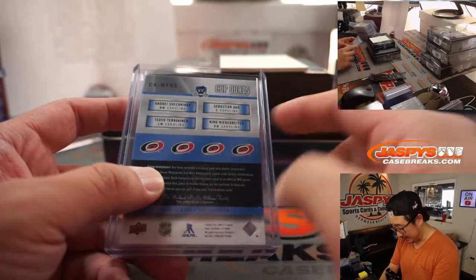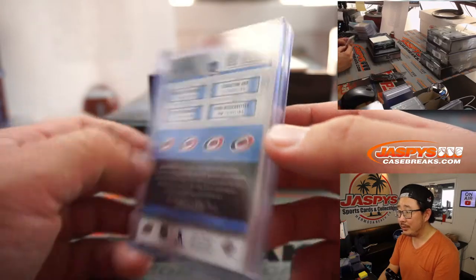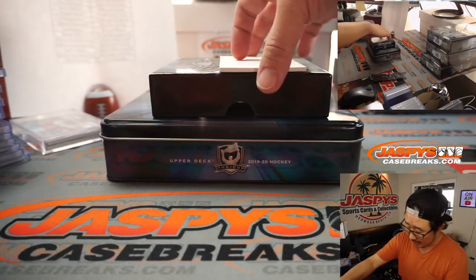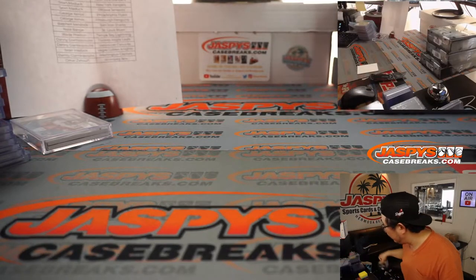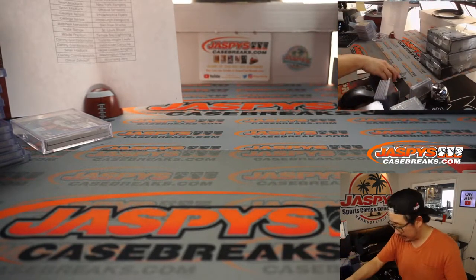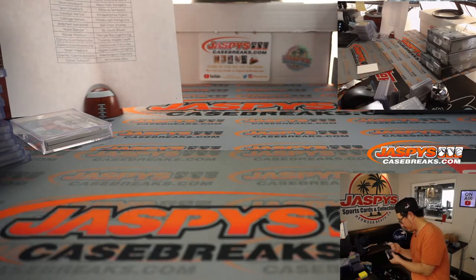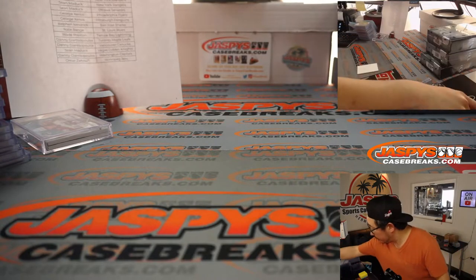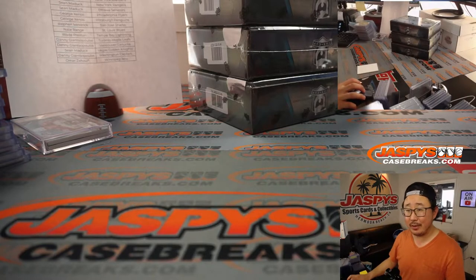I think this guy's the addition, right? Nino Niederreiter — I'm gonna go with that. Josh with Carolina. Alright, halfway through this break and I think I'm going to need more top loaders — I underestimated how many I needed.